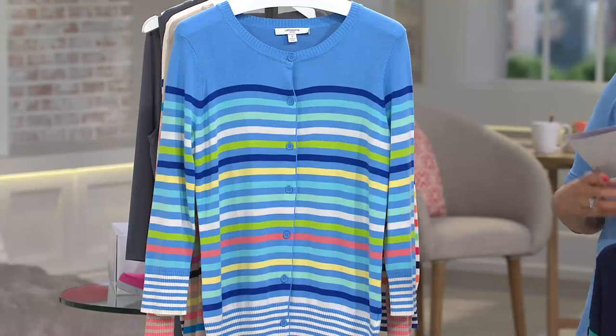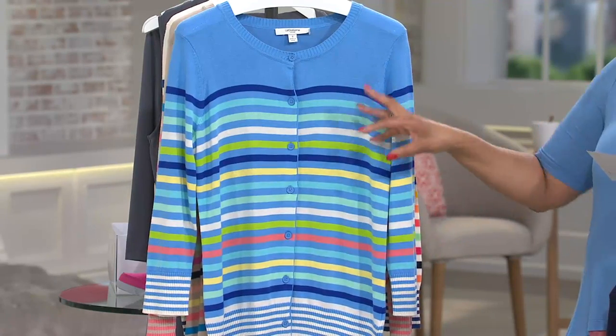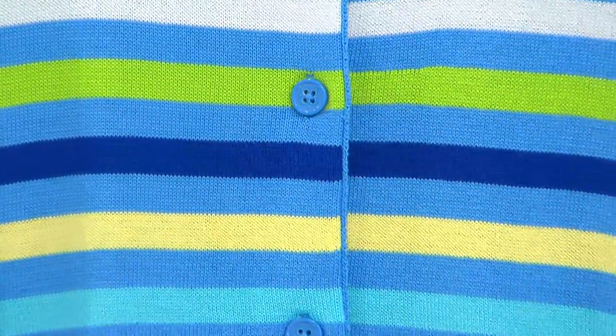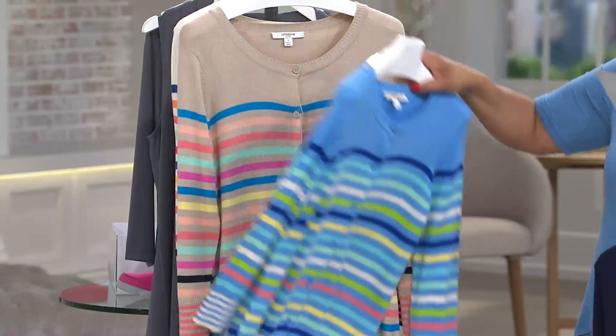This color is light blue — same concept, with a rainbow stripe but in tonal colors around the primary color you're choosing. I love what they did with a more delicate stripe on that sleeve cuff and also at the hem of your cardigan.